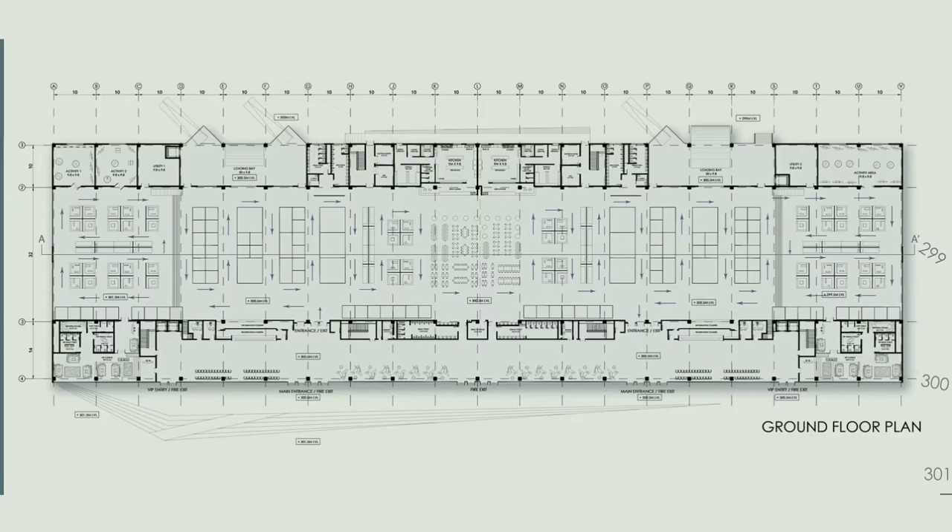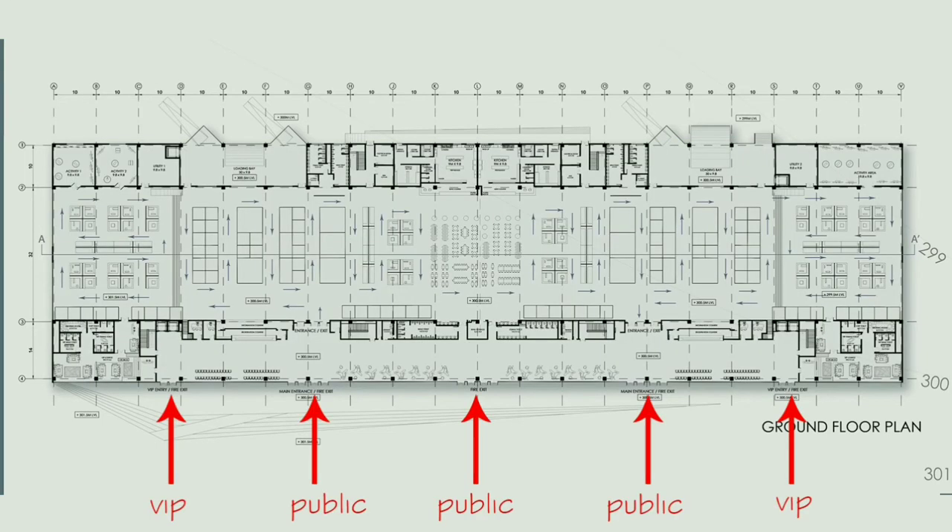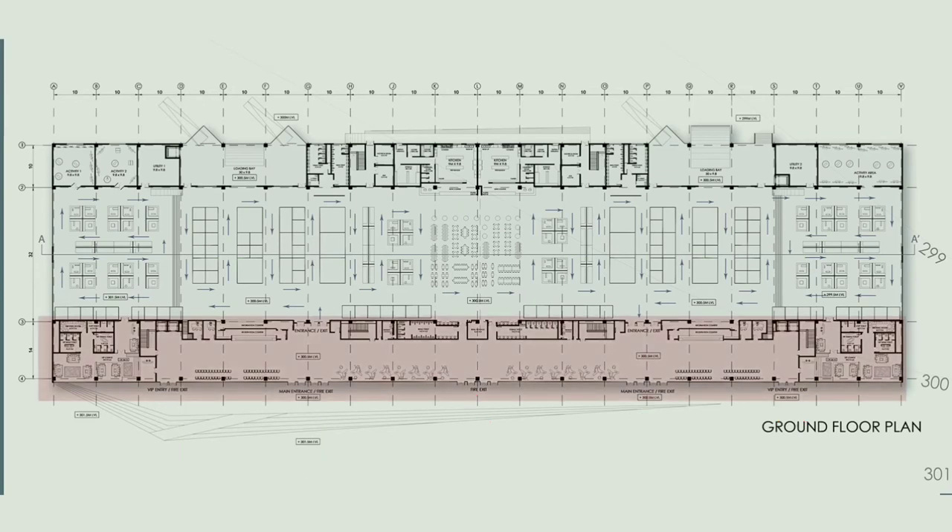This is the ground floor plan of the exhibition block. Total building area was approximately 10,000 square meters. It can be divided into two halls in case of different events. It has separate entries for the public and separate entries for VIPs. The front side of the building has registration counters, VIP lounges, waiting areas, and toilets. The middle area is for exhibitions, and the rear side has a service area, kitchen, and toilets.